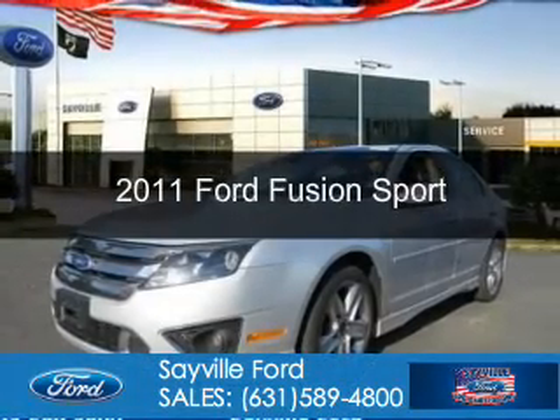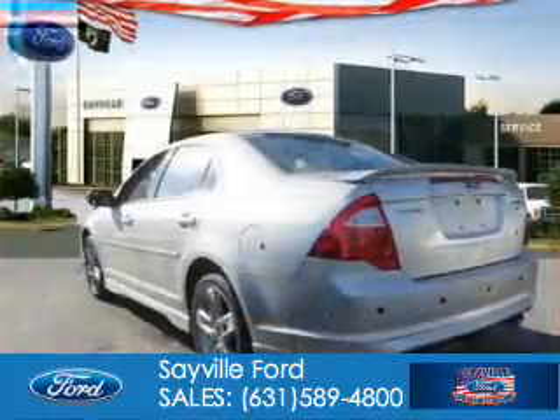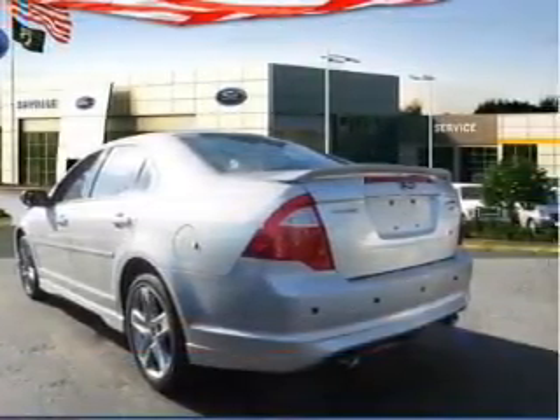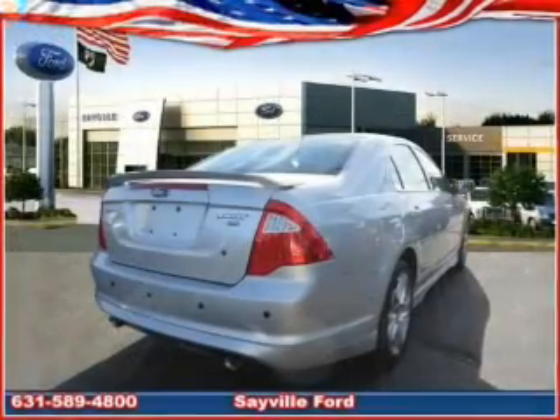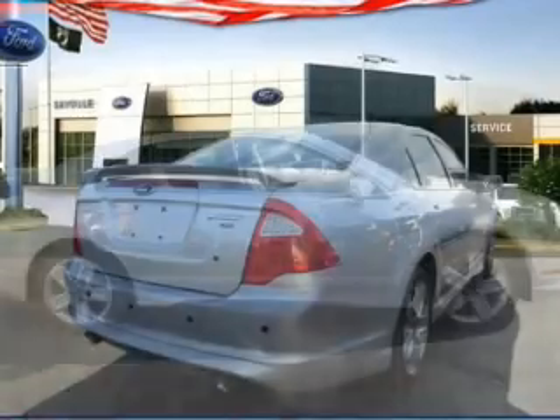This is a used 2011 Ford Fusion. It's powered by all-wheel drive, a 3.5-liter six-cylinder engine, and a six-speed automatic transmission. With fewer than 15,000 miles, this vehicle has a long road ahead.